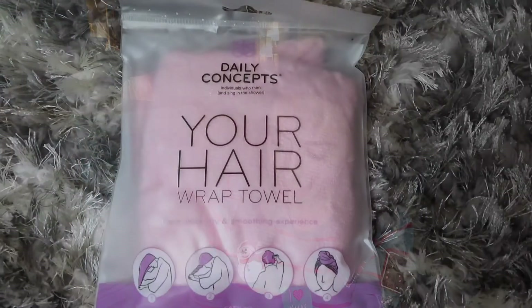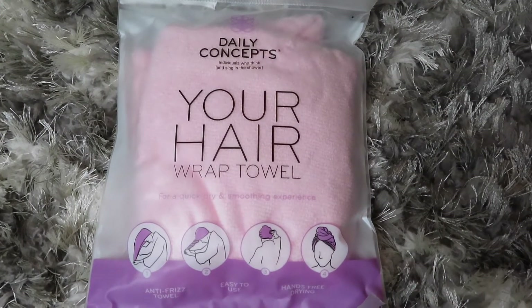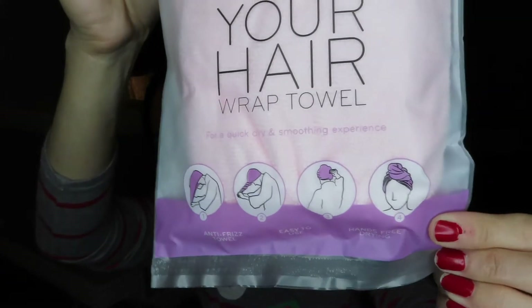The first thing I'm seeing when I open this up is the Daily Concepts Hair Wrap Towel. I actually have one of these and I really like it — I just forget to use it. After you shower and your hair's wet, you wrap it up tight and it's supposed to dry your hair a lot quicker. You place it around your head, twist and secure with the button for a quick hands-free drying experience. It retails for $18.